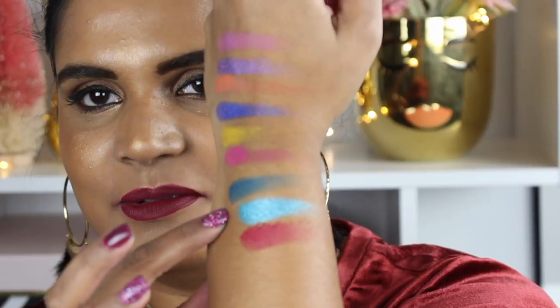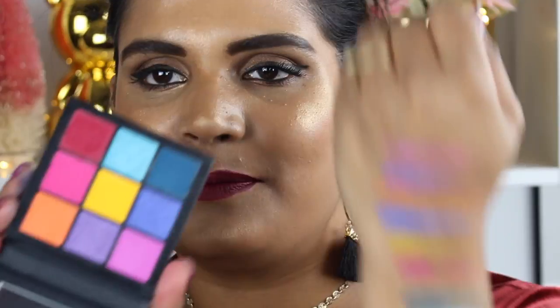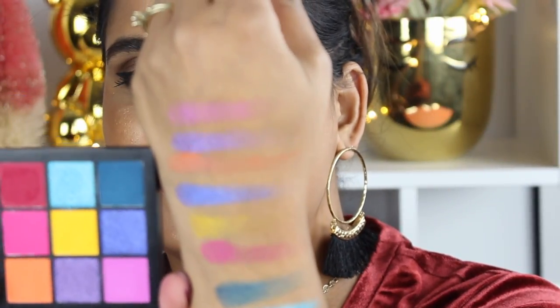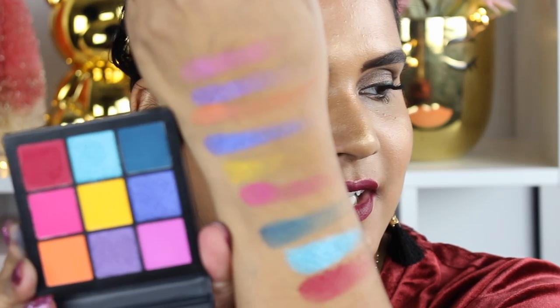Holy guacamole — do you guys see this? This is nuts. Let me show you guys the palette — they have really cute mirrors, such a perfect on-the-go palette. Also, it looks like there's a 12-month shelf life, so it's gonna last you a good amount of time. How gorgeous is this color combo?